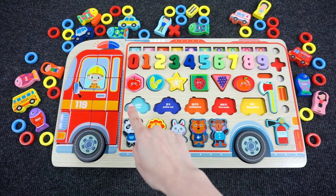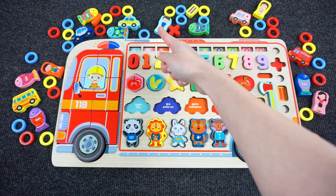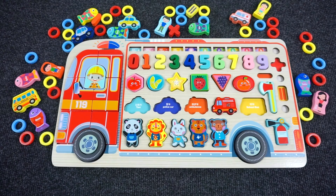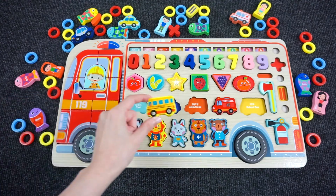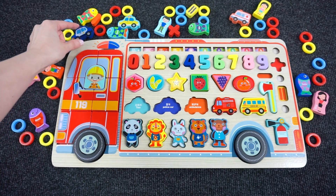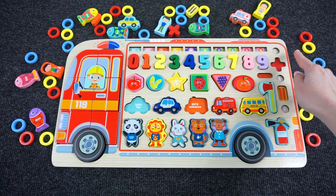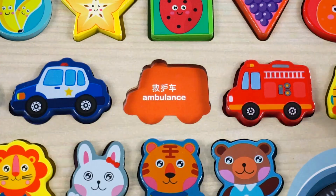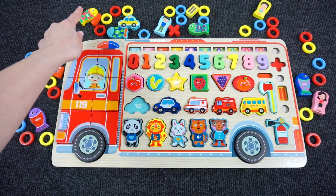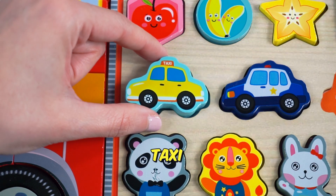Can you help me find all five vehicles? We need to find the fire engine. Right, it's a fire engine! Next is the school bus. Yeah, right — we found it, it's a school bus! Next we have a police car. Yeah, right, it's a police car! Now we need to find the ambulance — yes, let's put it here. Wow, what is that? It's a taxi! Alright, we put the vehicles in the right places.